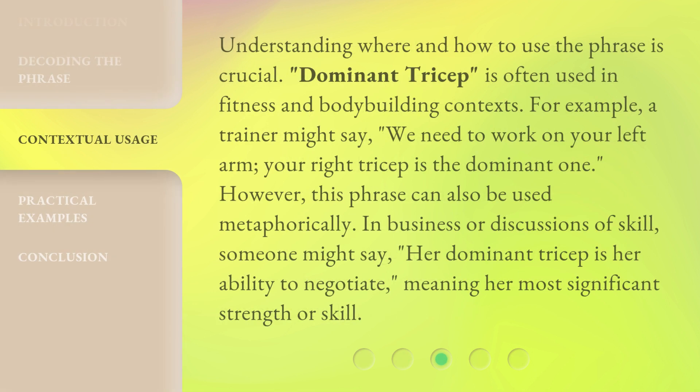Understanding where and how to use the phrase is crucial. 'Dominant Tricep' is often used in fitness and bodybuilding contexts. For example, a trainer might say, 'We need to work on your left arm — your right tricep is the dominant one.' However, this phrase can also be used metaphorically. In business or discussions of skill, someone might say, 'Her dominant tricep is her ability to negotiate,' meaning her most significant strength or skill.